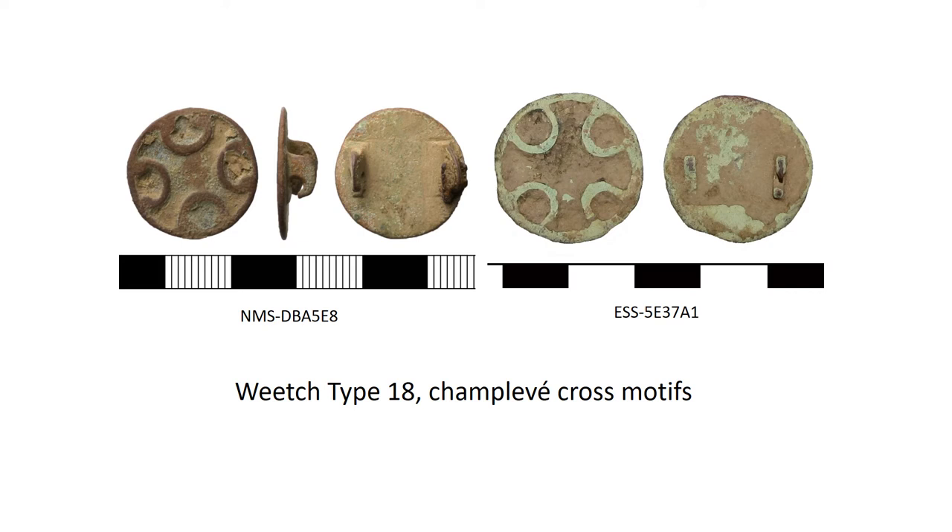Type 19 is much less common and is the type decorated with a facing bust. These are called Heiligenfibel in German, which translates to 'saint brooch' in English. They come in both the champlevé form and the cloisonné form. The reason they're supposed to be saints rather than just people is that there's a ring around the head — you can call this a nimbus or a halo in your object description. They date to the late 9th and early 10th century.